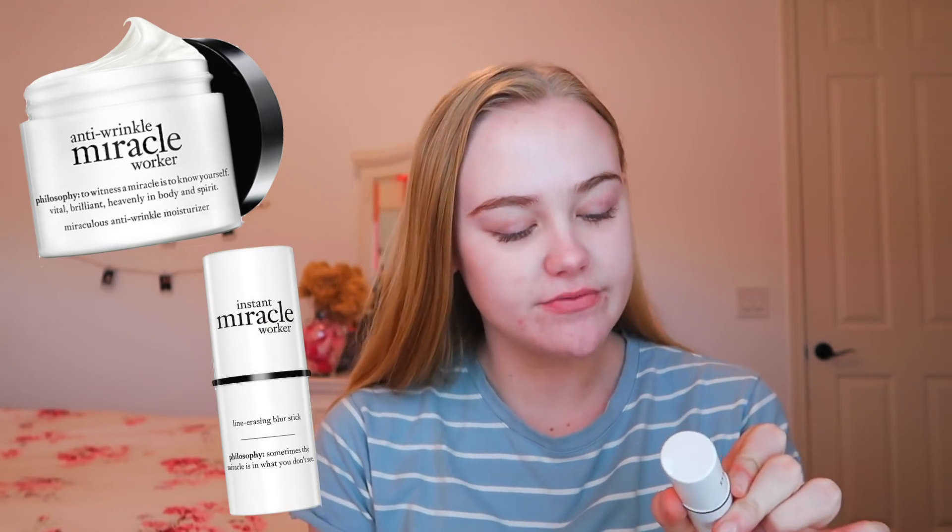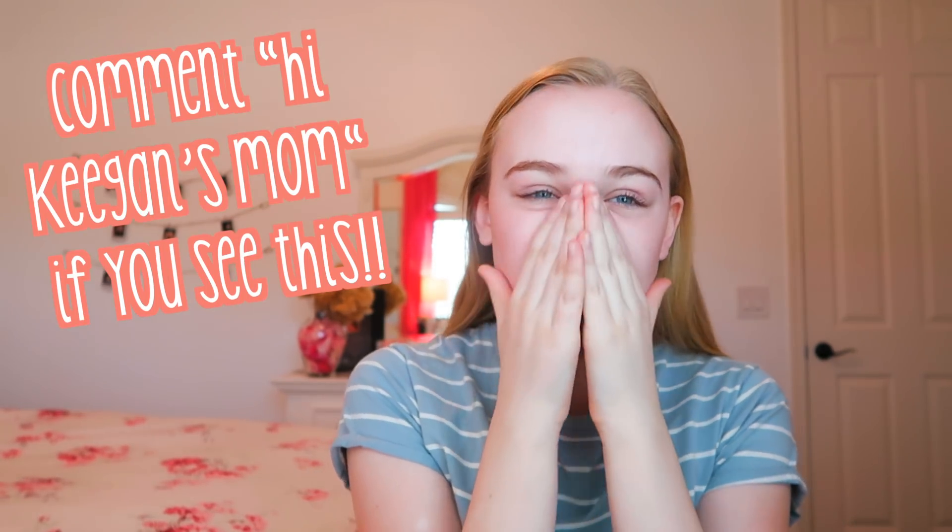She didn't tell me which order she used them in, and now she's gone — not like dead, just not in my house. This is the Philosophy Anti-Wrinkle Miracle Worker and the Instant Miracle Worker by Philosophy. She really likes Philosophy. She said she applies it all over her face — I don't know how much to use. Hi mom, if you're watching this! She says she applies this everywhere, so we're gonna apply this everywhere. It's kind of liquidy. That is not as bad as I thought it was gonna be.